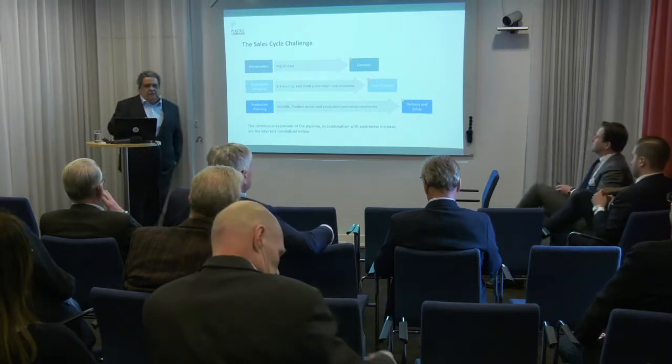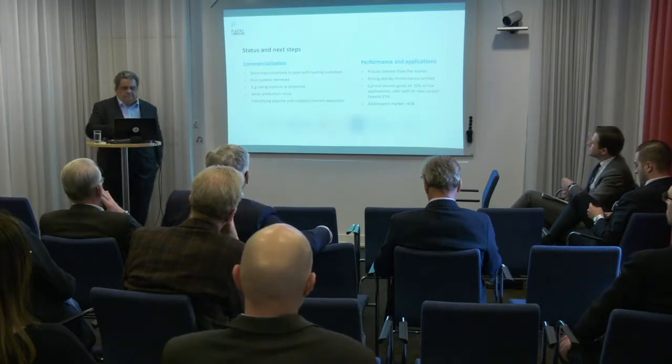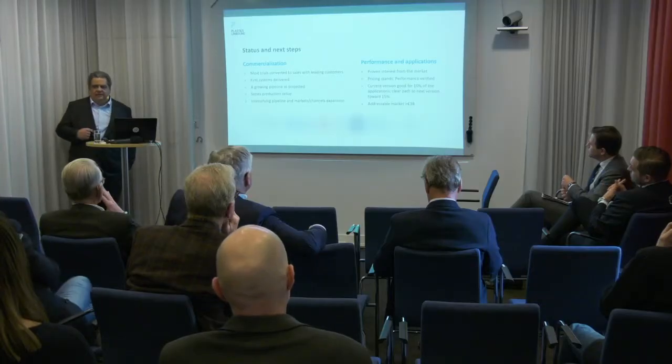Those are the challenges we have faced — let's see where we stand today. On commercialization, most trials have converted to sales with leading customers, which is a big achievement. The first systems have already been delivered — with Whirlpool, Plaston, and Simplasta — all significant industry players and opinion leaders. It takes longer to get those names in, but there is a multiplier effect, and that's exactly what we wanted.